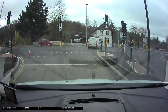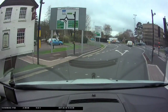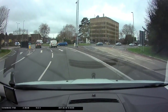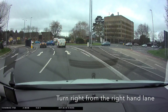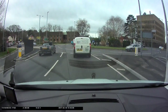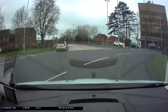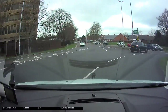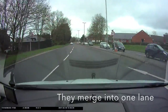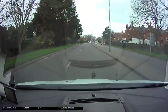We're now approaching Horsey roundabout from the town centre. Notice the roundabout sign and the road markings. We need the right hand lane to turn right. Drive around the inside of the roundabout. Check your mirrors and signal left as you pass the exit before the one you want to take. Notice there are two lanes to exit the roundabout, but these two lanes very quickly merge to become one lane.